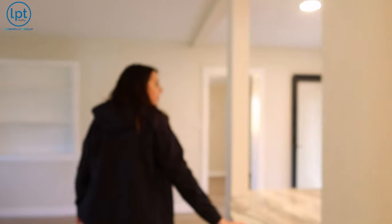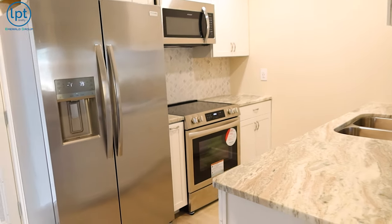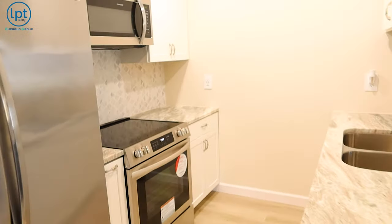They updated the kitchen as well with a nice tile backsplash and really pretty granite. It's not huge, but they gave you enough space so that with the smaller family that would be in this house, you still have enough room to do some food prep.